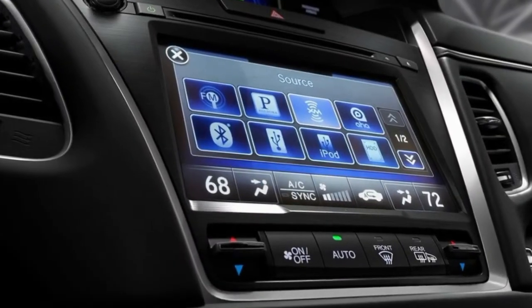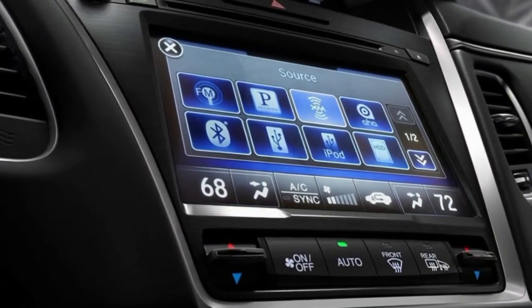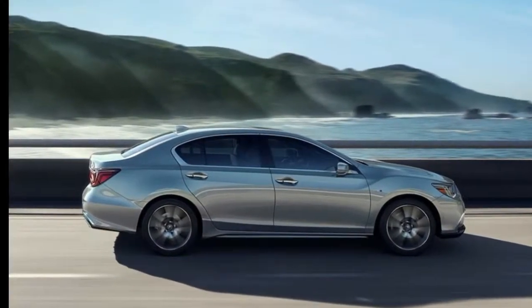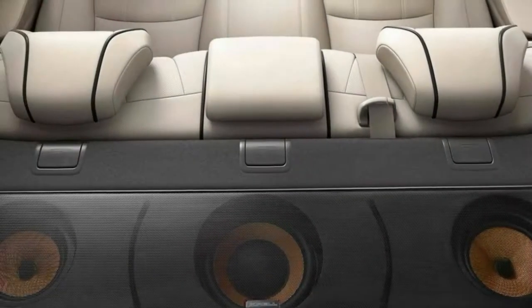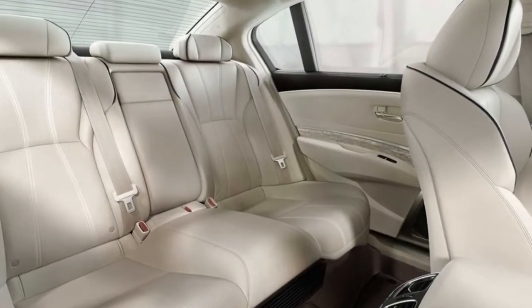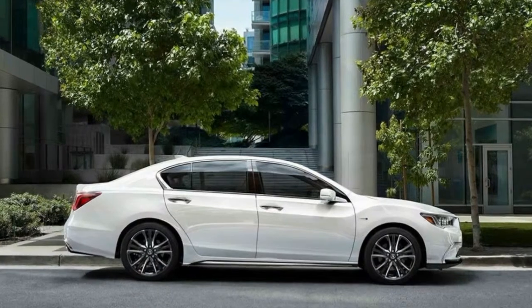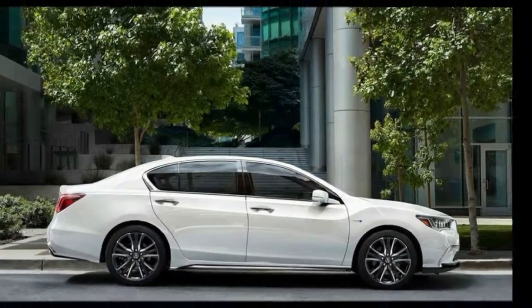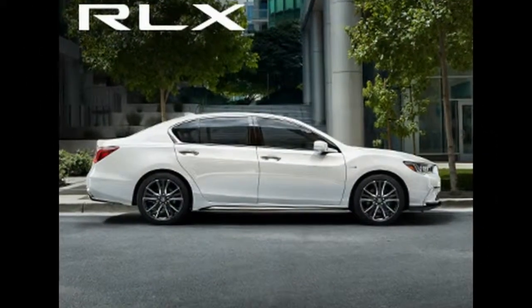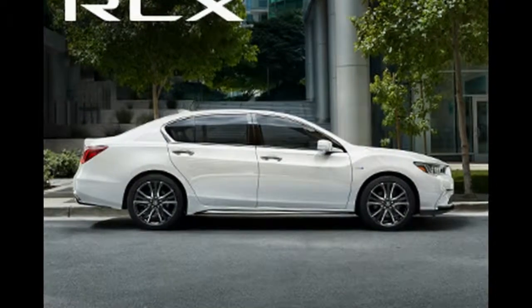The Sport Hybrid comes in Technology and Advance trims. Standard features include upgraded leather upholstery, Bluetooth, a rear-view camera, LED headlamps, an ELS sound system, and Acura Watch — an active safety system with forward collision and lane departure warnings. Advance trim adds a premium ELS sound system, ventilated front seats, a heated steering wheel, a surround-view camera, and remote engine start.